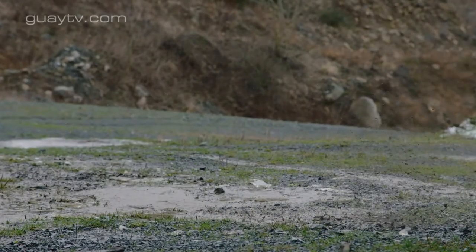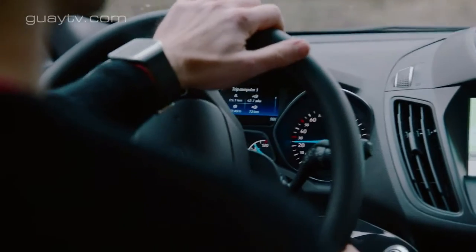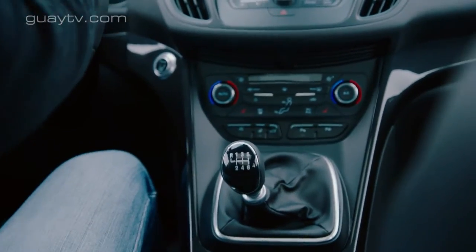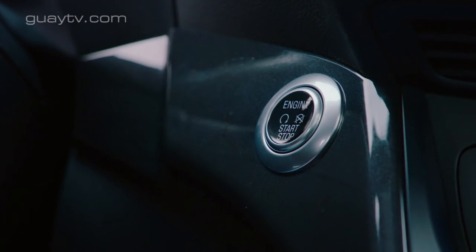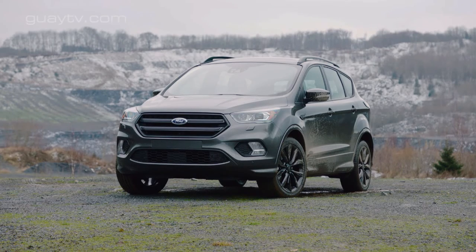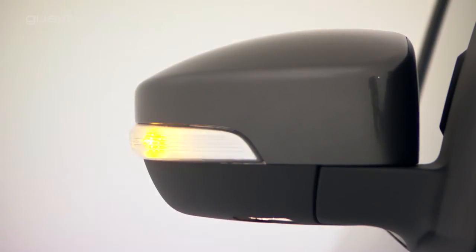El aspecto del salpicadero es prácticamente el mismo. Las diferencias principales están en el volante, en el freno de estacionamiento —ahora eléctrico— y en el sistema multimedia, que ahora es el que Ford llama SYNC 3. Este nuevo sistema es de serie desde el segundo nivel de equipamiento Business y se maneja a través de una pantalla táctil de 8 pulgadas. SYNC 3 es más rápido y fácil de manejar que el anterior sistema, y además es compatible con Apple CarPlay y Android Auto, y permite ejecutar algunas aplicaciones disponibles para smartphones.